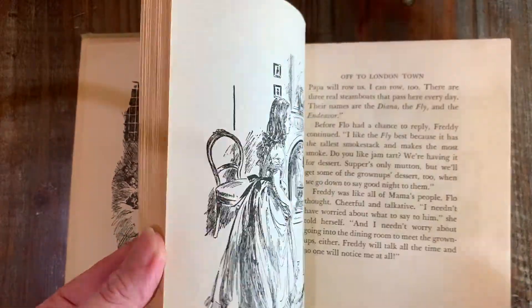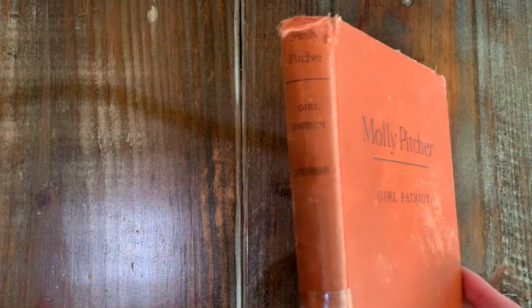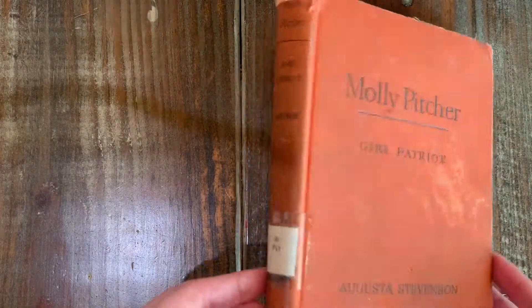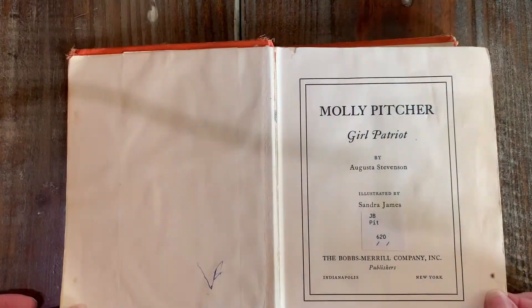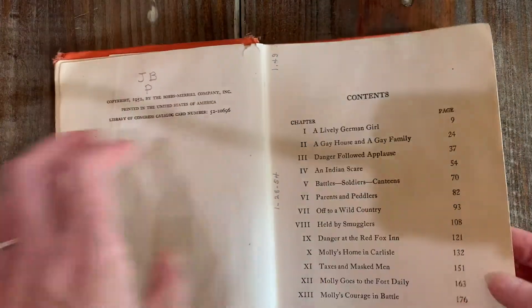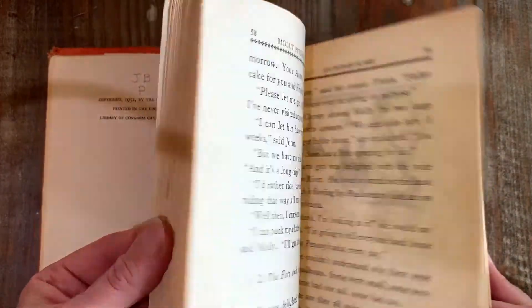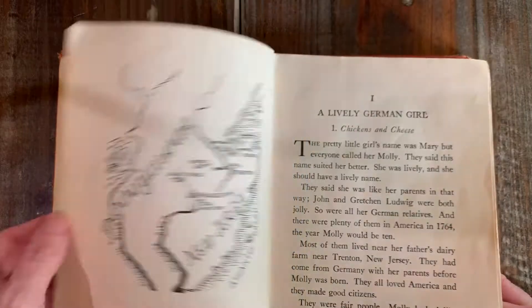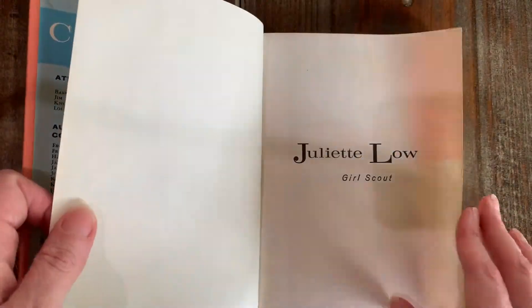A lot of these came from the same church library — they donated all their books to a library and I bought them from that library. Next, Childhood of Famous Americans: Molly Pitcher, Girl Patriot.